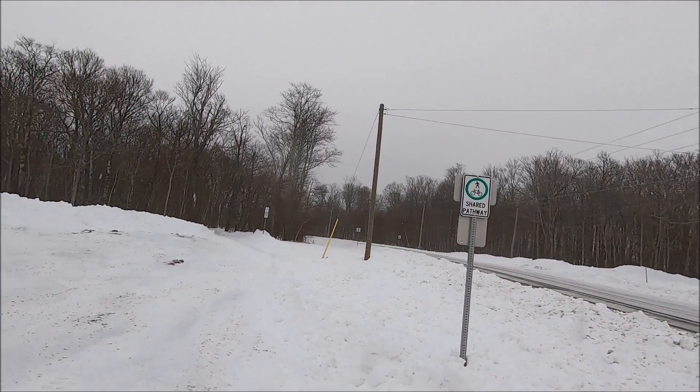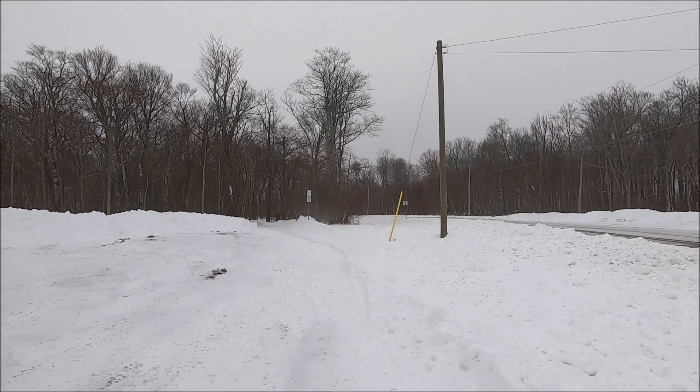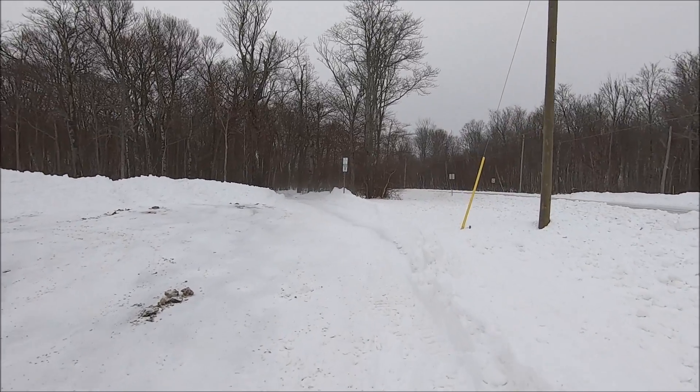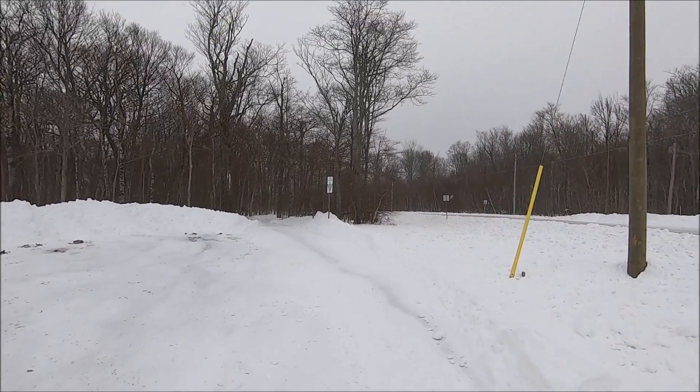It's actually just snowing a little bit now, but I don't think we're meant to get much more today. But I have to get out for a walk.